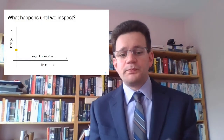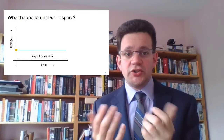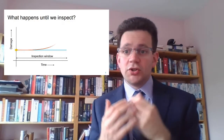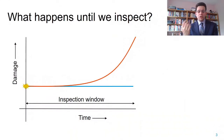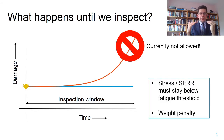Basically there are two possibilities. One is that nothing happens—the damage stays the size it is—and the second option is that over time the damage will grow. Now the second option is currently not allowed by the airworthiness regulations. This means that we have to design a structure, set the stresses and strain energy release rate in the structure to stay below the fatigue threshold, even when damage is present.